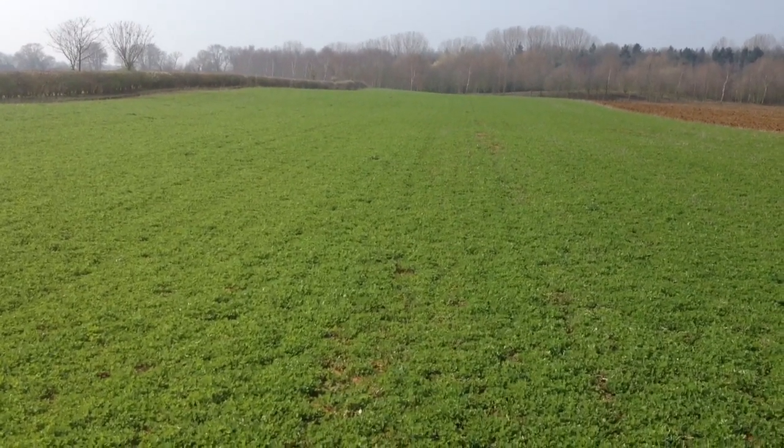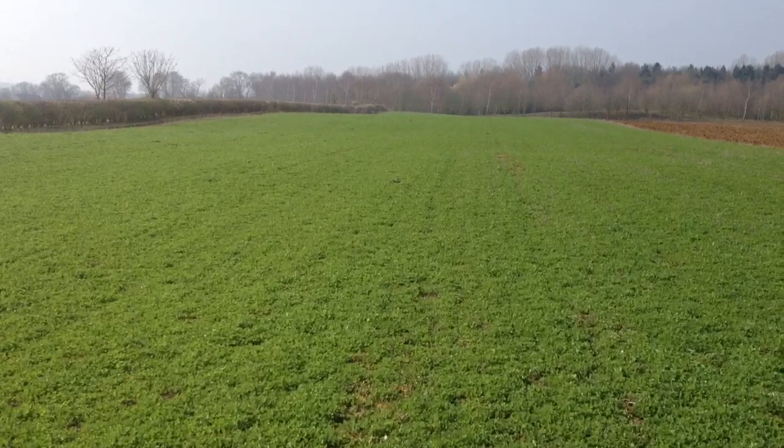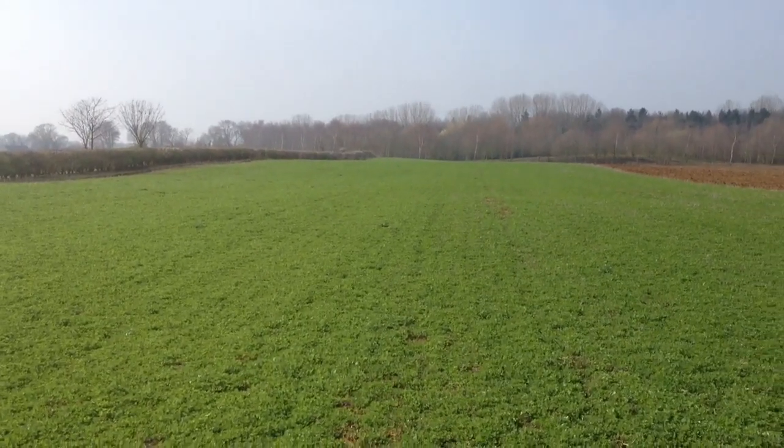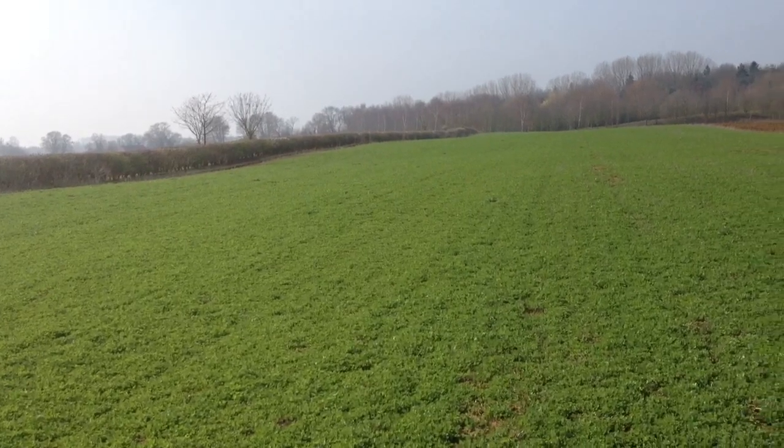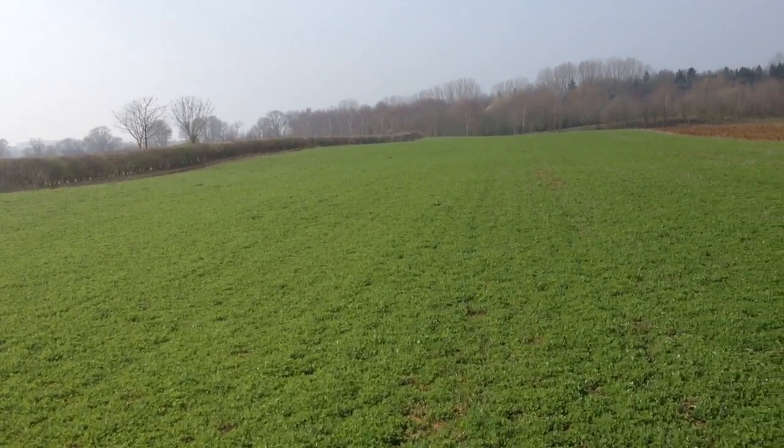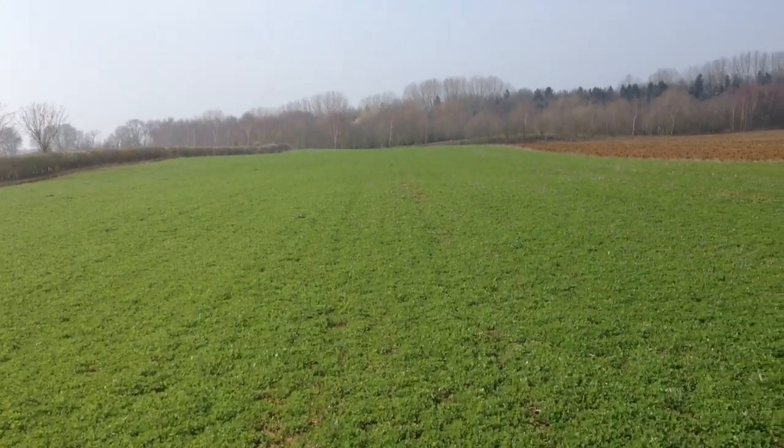Welcome back to Overbury Farms. It's Friday the 23rd of March, a really hot sunny day today. It's kind of summing up the spring we've had — probably only about 20ml of rain so far this month, so it's following along the same kind of lines as last year.